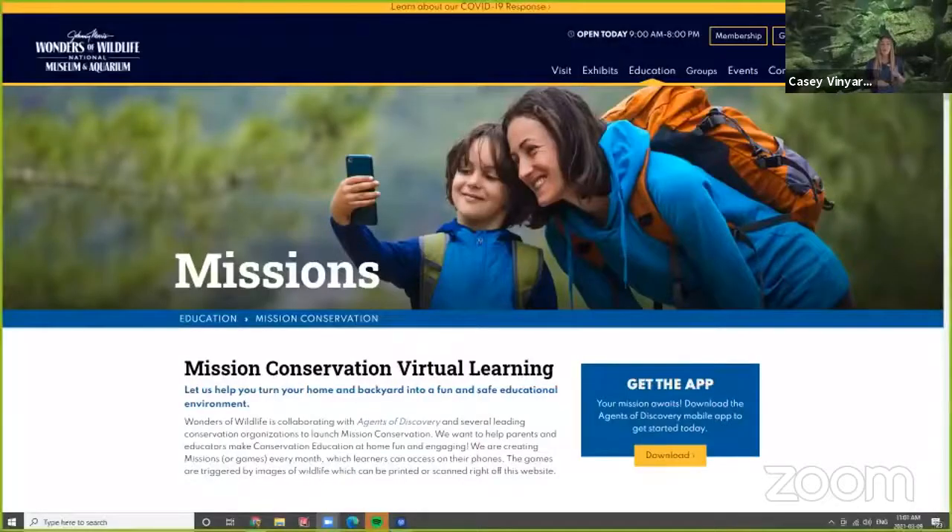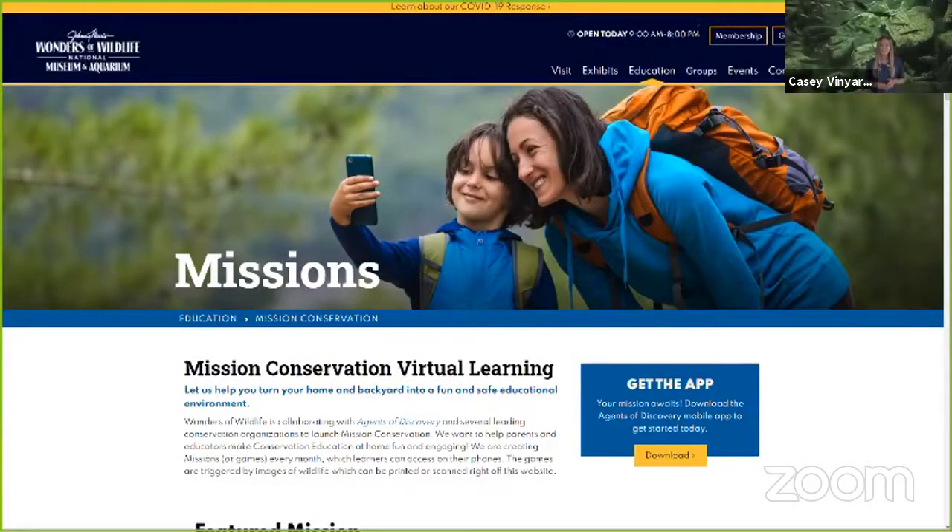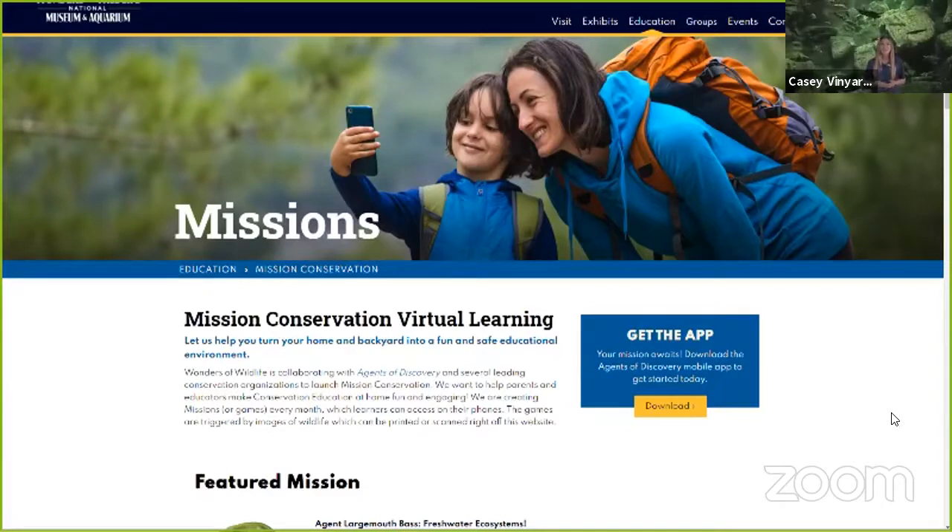In order to play this really fun mission, all you have to do is log on to our Mission Conservation website at www.wondersofwildlife.org/mission-conservation. That will bring you to our Mission Conservation webpage.